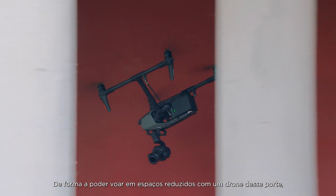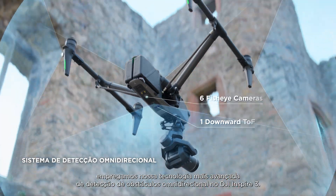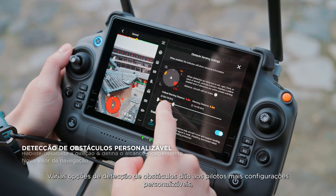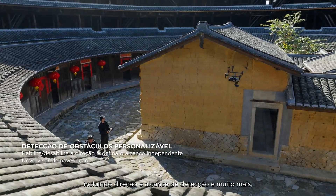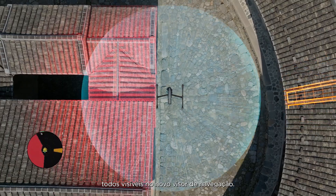In order to safely fly in tight spaces with a drone of this size, we've given Inspire 3 our most advanced omnidirectional obstacle sensing technology. Expanded obstacle avoidance options give pilots more customizable settings, including sensing direction, range, and more, all visible on the new navigation display.